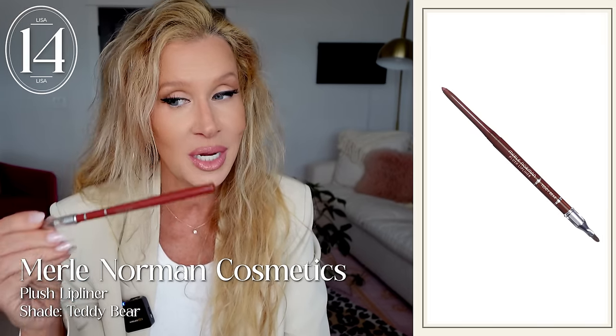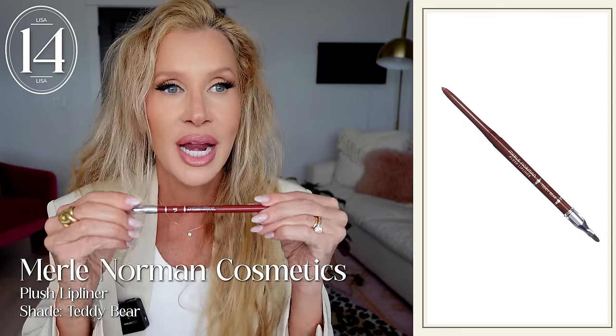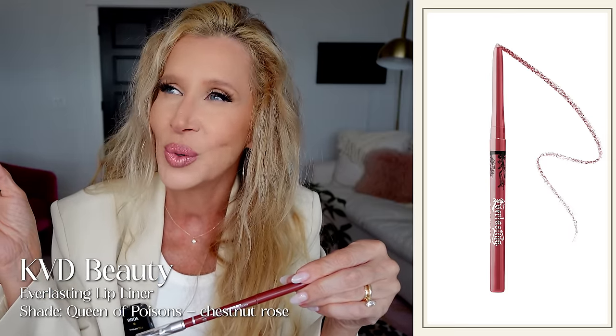Lip liners - probably my favorite product. I've gotten so many good ones lately, but this one from Merle Norman in Teddy Bear has been my go-to. It's one I can wear with so many different things. It's very similar to KVD Lolita - they changed the name to something weird like Queen of Poisons or something. But who can beat the name Teddy Bear? It's not as brown as you would think - it's a pinky brown. I've got it on today. I just took it on vacation with me. I just love it. It lasts.